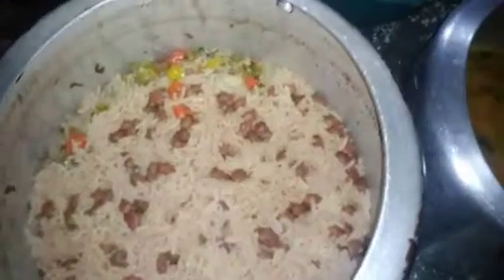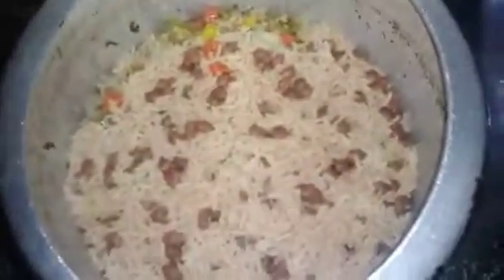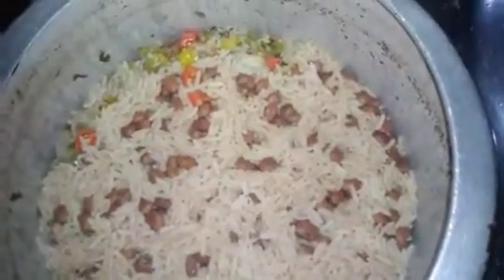Bom, gente, aqui está a minha jantinha da sexta-feira santa. Filmei o almoço, agora estou filmando a janta. A janta eu fiz um baião, aqui a abóbora que sobrou de meio-dia, macarrão também que sobrou e as saladinhas. Aí fritei um peixe.